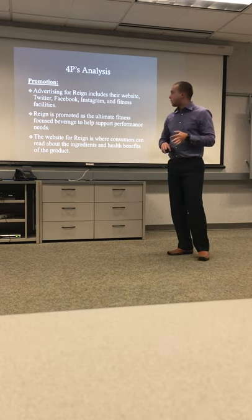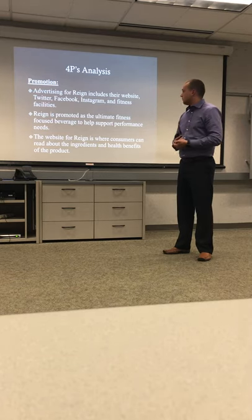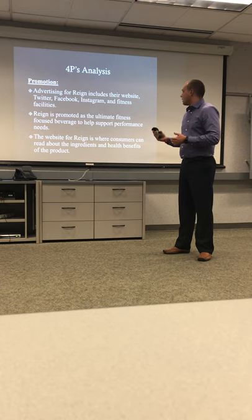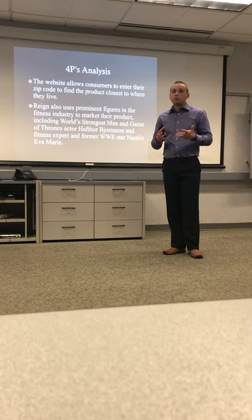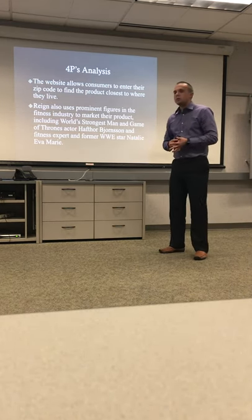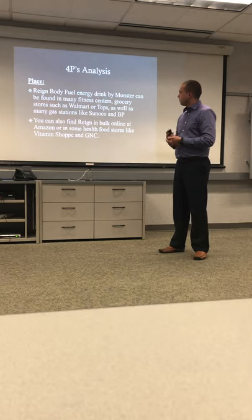For promotion, they use their website, social media sites like Twitter, Facebook, and Instagram, and they also use fitness facilities as a marketing tool. It's promoted as the ultimate fitness-focused beverage to help support performance needs. The website also has a feature where you can enter your zip code to find the product nearest you, and they use prominent figures in the fitness industry to market the product and get the name Rain out there.